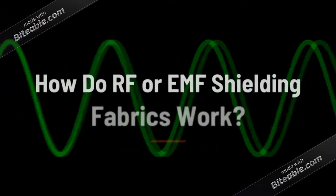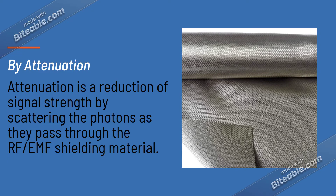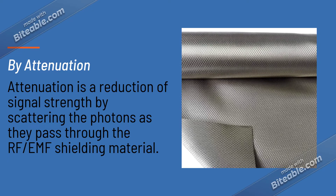So how do RF shielding fabrics work? They work by attenuation, which is a reduction of signal strength by scattering the photons as they pass through the RF or EMF shielding material.